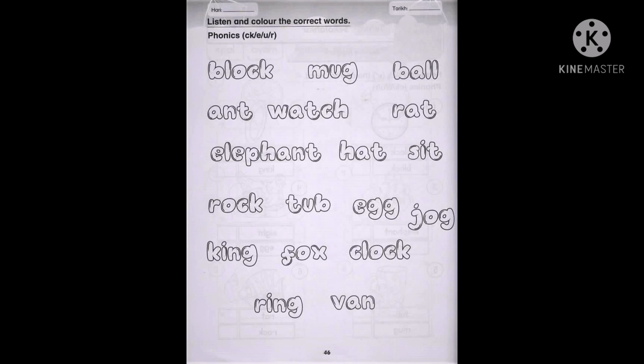The first word is block. Block. Number two is mug. Mug. The third one is rat. Rat. Next is elephant.